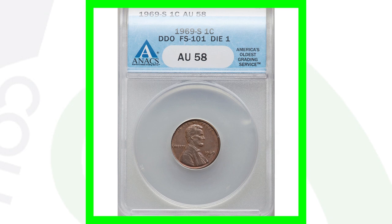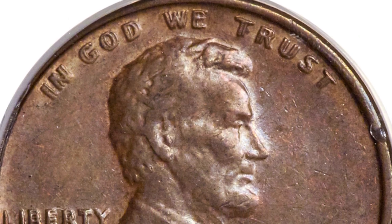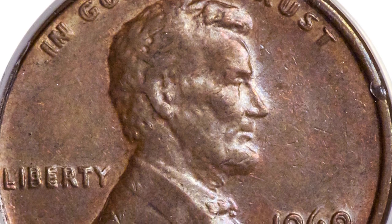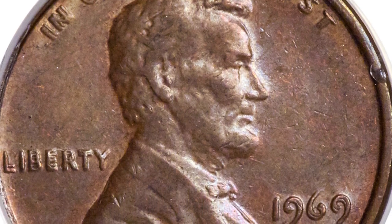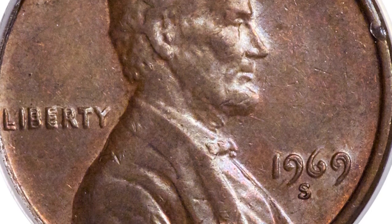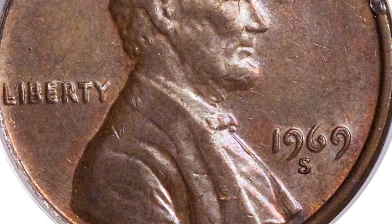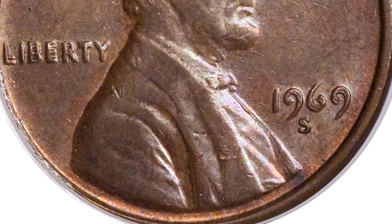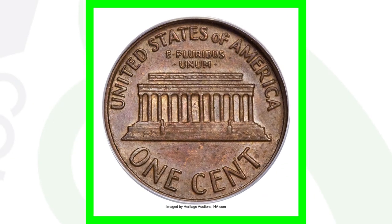Same thing with this 1969 penny — it is super rare as well. It has doubling on the front of the coin just like the 1955, visible on all the lettering as well as the date 1969. This coin sold for over $16,000 with an AU58 grade. That is just amazing. And again, this is a brown penny — had it been a red penny at a mint state grade, it would have sold for a lot more than $16,000.